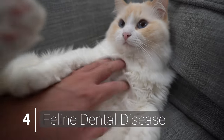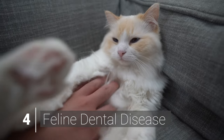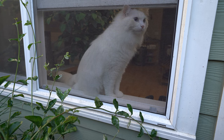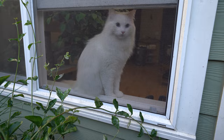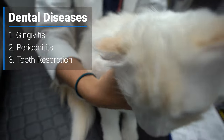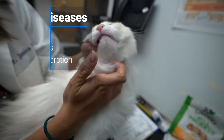Over 50% to 90% of cats older than four years of age suffer from some form of feline dental disease. Dental disease causes serious pain and discomfort and can cause a cat to stop eating. Fortunately, dental disease is largely preventable with appropriate preventative dental care and monitoring. The three most common dental diseases in cats are gingivitis, periodontitis, and tooth resorption.